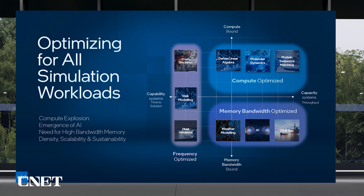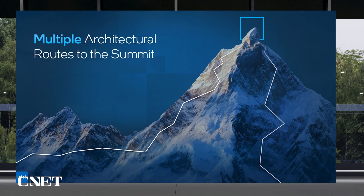Some have small kernels with a lot of control flow, others have large data parallel kernels, and most require extremely large data sets. There's no one-size-fits-all solution. Just like there are often multiple routes to reach the summit of a mountain, the industry has approached this diversity with multiple architectural routes.